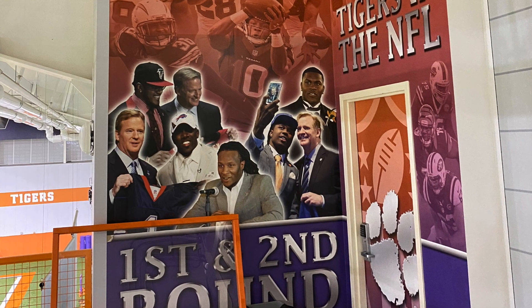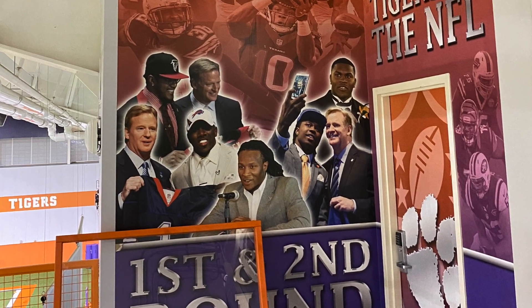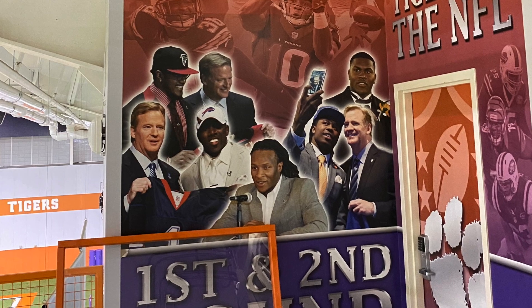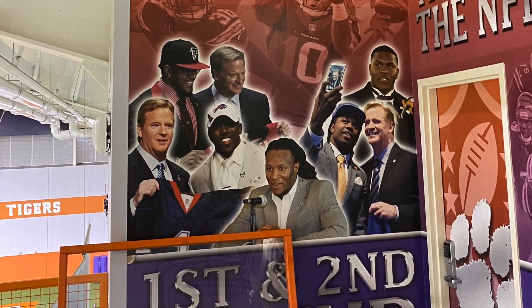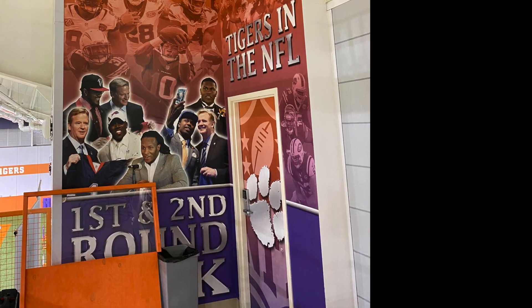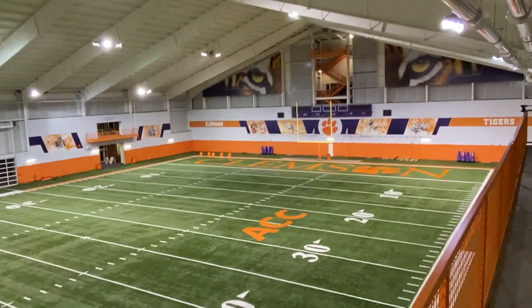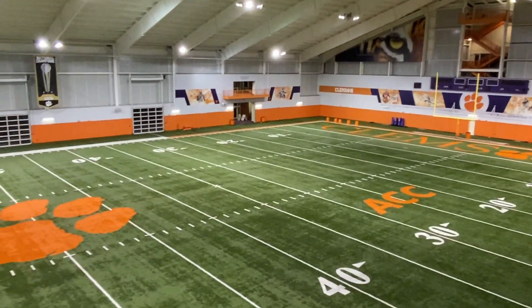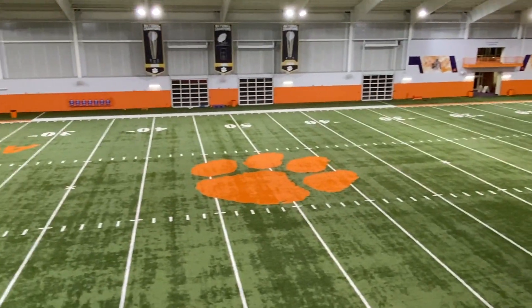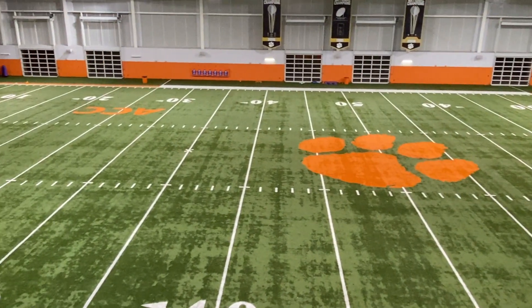Another cool feature was a mural on the wall showing first and second round picks — the likes of Vic Beasley, DeAndre Hopkins, CJ Spiller, and Sammy Watkins taking a selfie with Commissioner Goodell. There's also a small door that serves as a secondary locker room for combine days, giving players and other professionals access to a changing room whenever they need it.